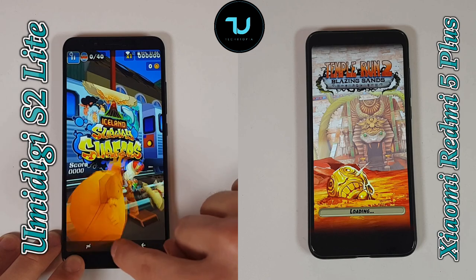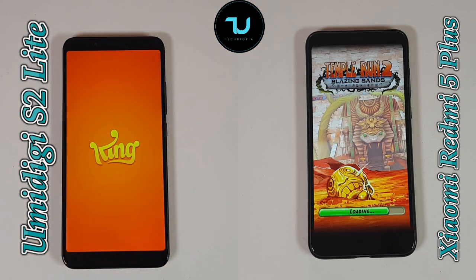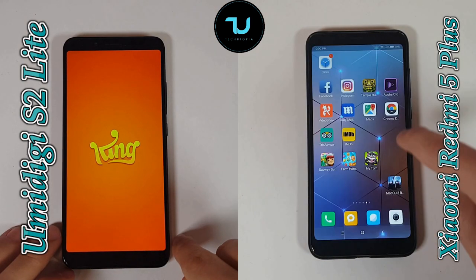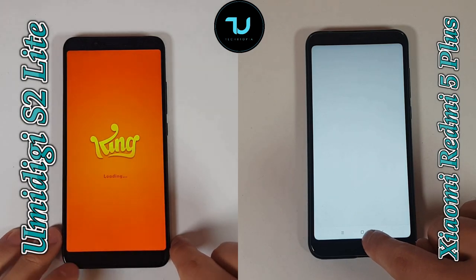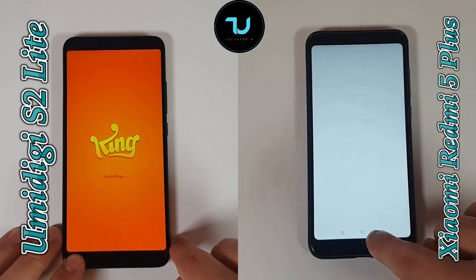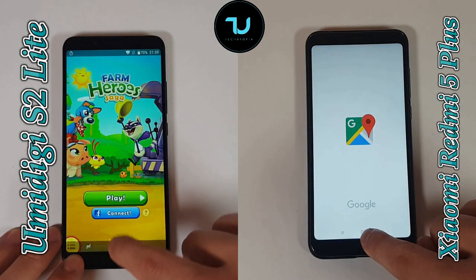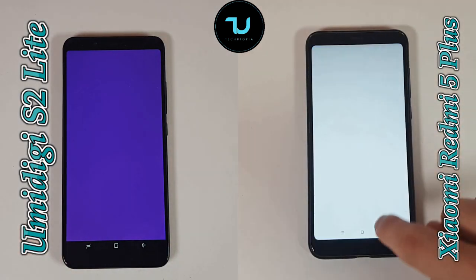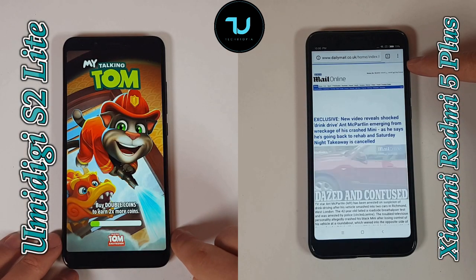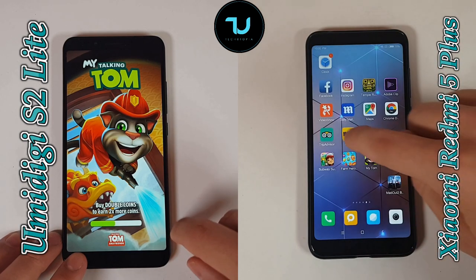Right now UMIDIGI S2 Lite has almost finished. We're going to go with Round 2: reopening the apps and multitasking. The Redmi 5 Plus had a high score on GeekBench 4 and on AnTuTu, but in real-life performance you don't get those benchmark results. This is the proof. I've done a few reviews of the Redmi 5 Plus — nobody has tested this smartphone more than me. A lot of people hit this problem, or they didn't test it at all.